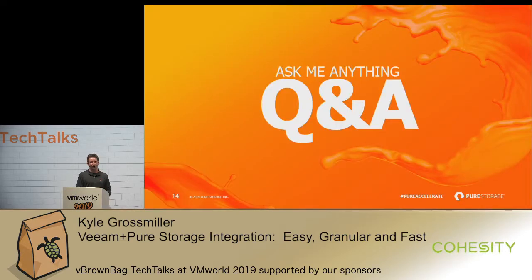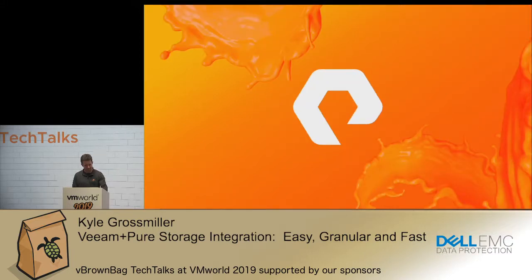I am out of time. I don't have time to answer questions up here, but if you want to grab me, I'll be around for the next few minutes. Thank you so much.